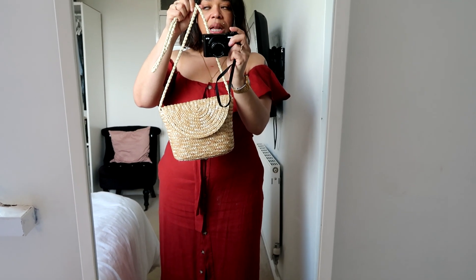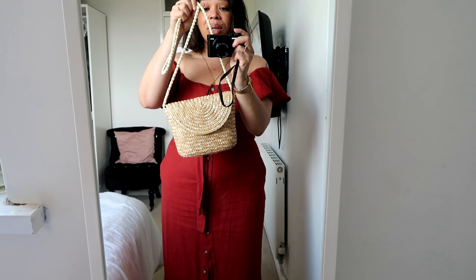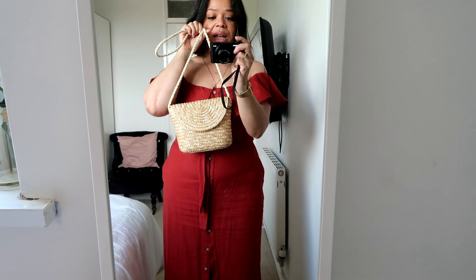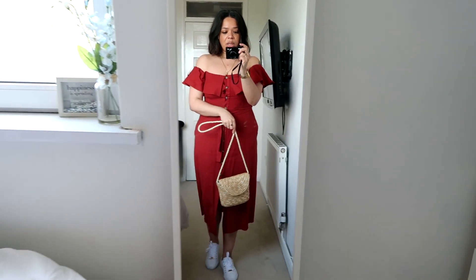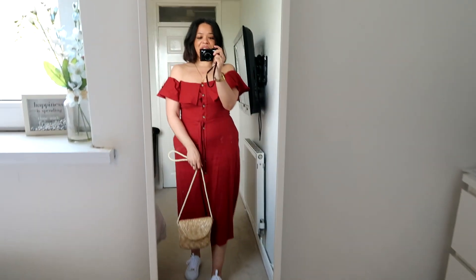For the bag I'm taking this cute little straw bag from H&M which I love so much. They still have this bag available in stores — I don't think you can find it online anymore, but stores still carry it. They also have it in black. I think it goes really well with this outfit, so that is it for today!